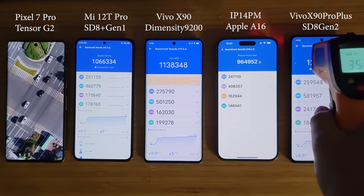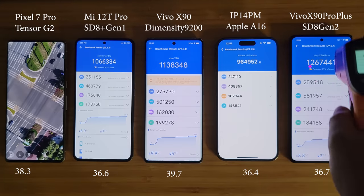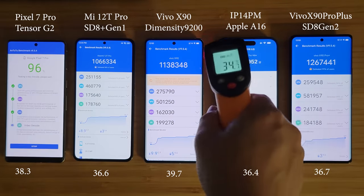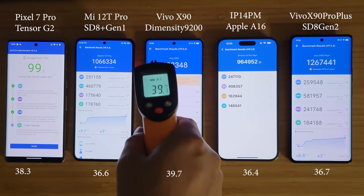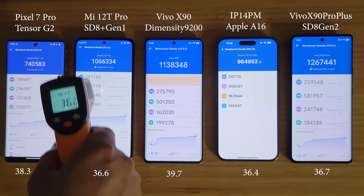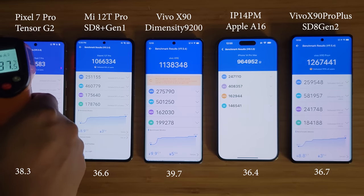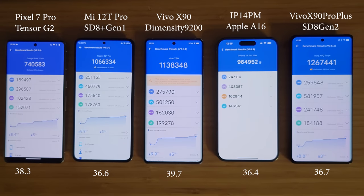The benchmark is done, let's measure the device temperatures. The Dimensity 9200 as well as the Google Tensor G2 are a bit hotter than the rest, while Snapdragon 8 Plus Gen 1, Apple A16, and 8 Gen 2 are at pretty similar and quite good temperatures. Performance-wise, the Snapdragon 8 Gen 2 is the fastest, followed by Dimensity 9200, then Snapdragon 8 Plus Gen 1, and lastly Google Tensor G2. Apple's scoring mechanism is different so it's left out of the direct comparison.